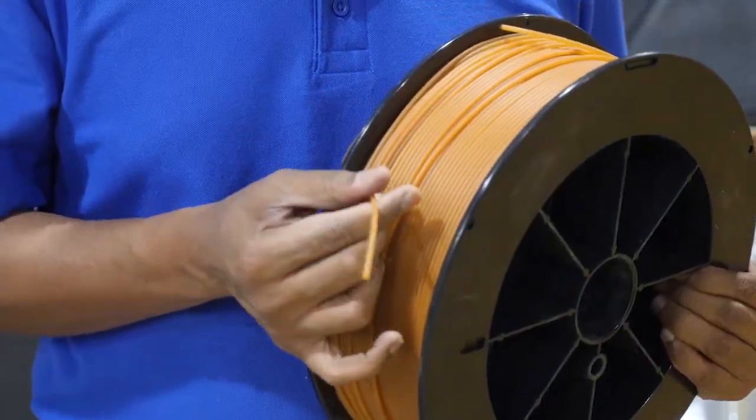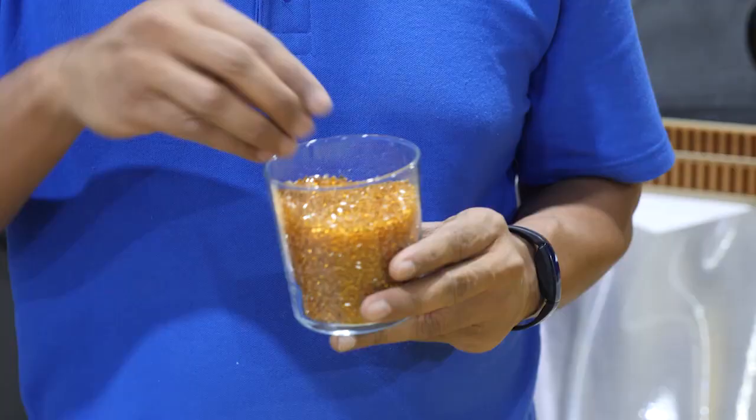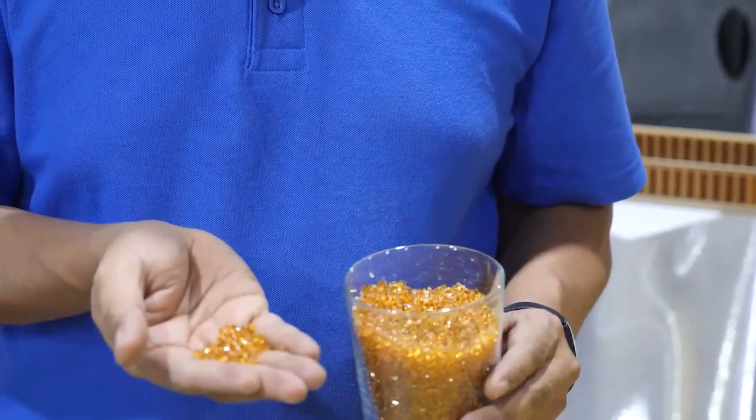We'll start with a high-level overview of two types of material extrusion techniques: filament extrusion and pellet extrusion. Filament extrusion, also called Fused Filament Fabrication or FFF, is the process of extruding a thin strand of thermoplastic filament and depositing the molten material layer by layer. Pellet extrusion, on the other hand, is a similar process but instead of using filament, it uses injection molding pellets.